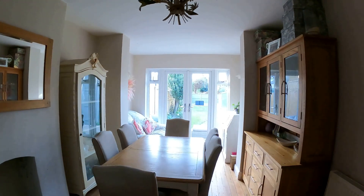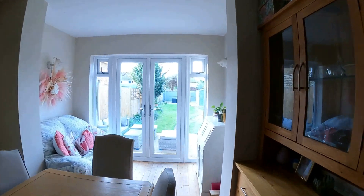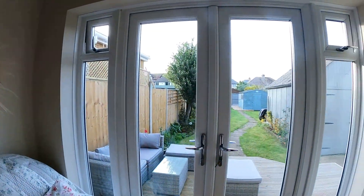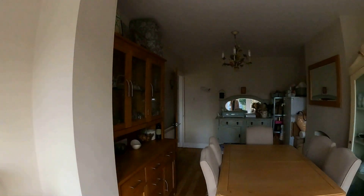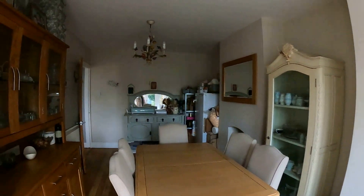Coming through into the dining room here, a lovely set of French doors leading us out into the back garden. A wonderful 79 foot west facing rear garden there to the back. Plenty of off-road parking to the front as well, worth noting. A wonderful sized dining space and lounge to the front as well.